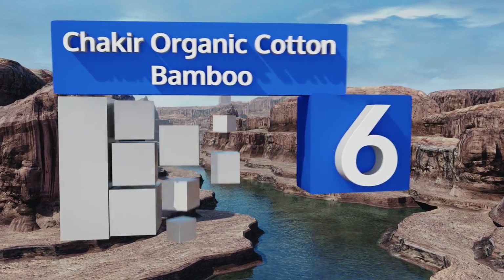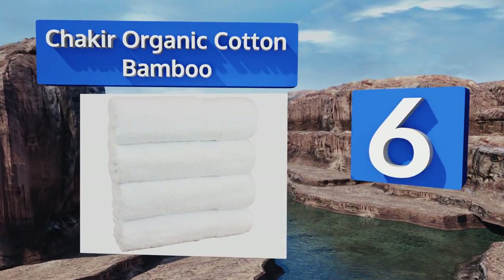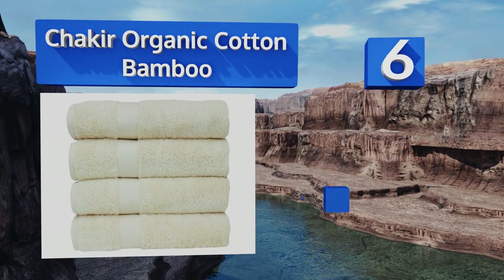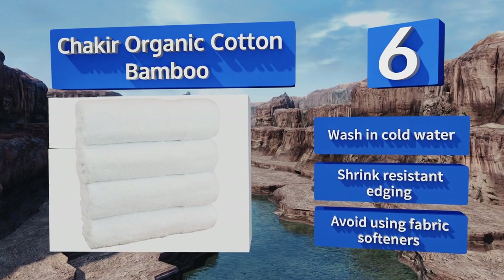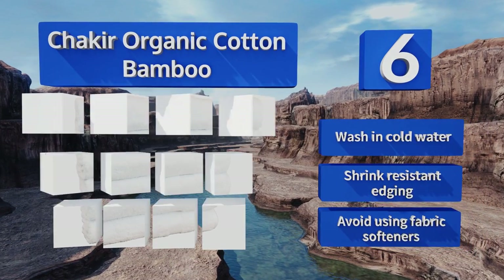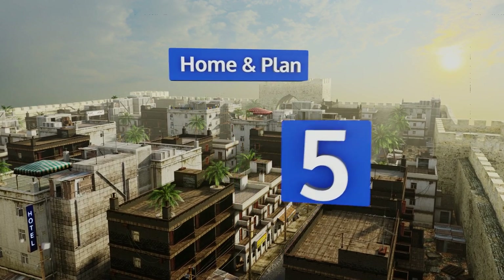Moving up our list to number 6, for the super luxurious feeling of a five-star hotel stay in the privacy of your own home, Shakia Organic Cotton Bamboo is a superb choice. It offers the satiny smoothness of cashmere against your skin and the durability to last for years of daily use. It comes with shrink-resistant edging, but note that you should wash it in cold water and avoid using fabric softener.